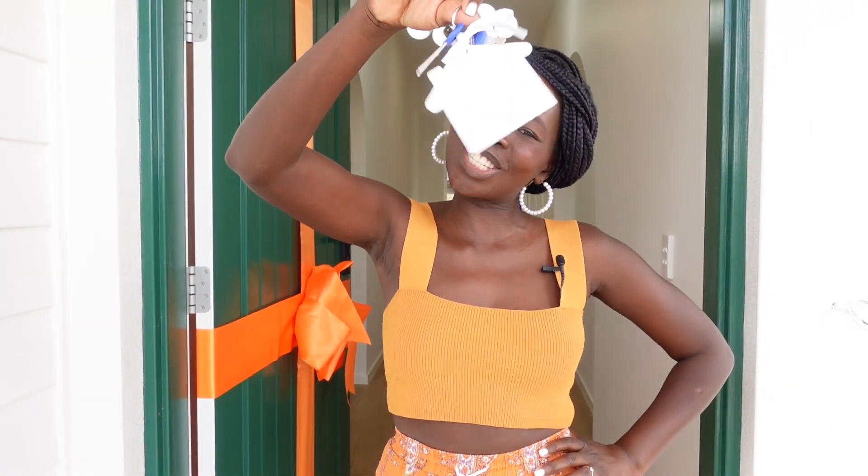Hello everyone, welcome back to my channel. Today we are filming an empty house tour! Finally, we have gotten the keys to our house. We have been building for the last about seven months, but the whole process from beginning to end is probably around a year and a half. It's taken that long, but obviously it's COVID times and the whole world has changed. We're just so grateful to finally have the keys and we can start our life in our coloured oasis.